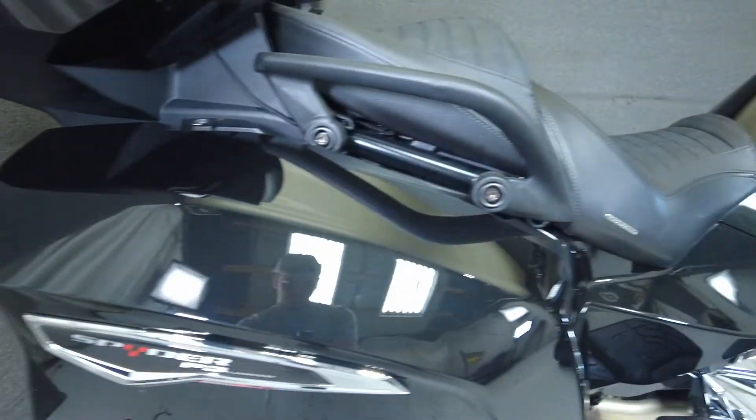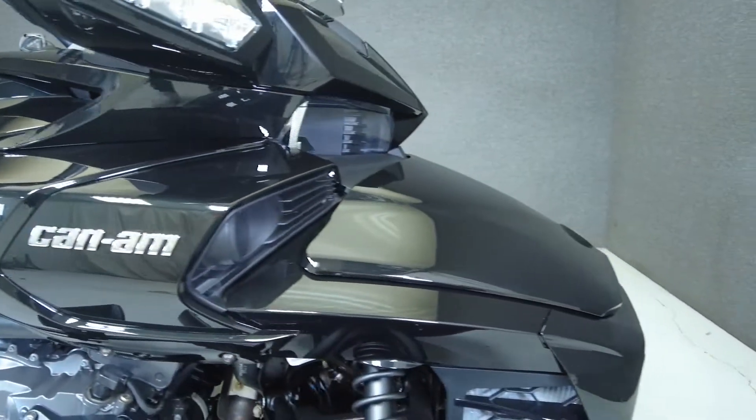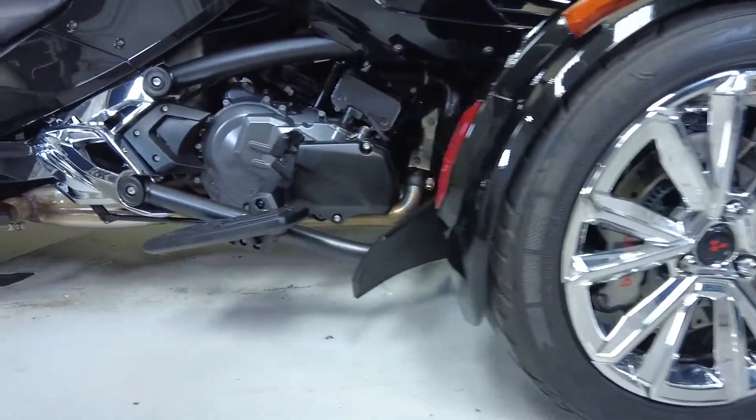Powered by a 1,330cc inline three-cylinder engine paired to an automatic transmission, the F3T puts up 115 horsepower and 96 foot-pounds of torque — plenty for spirited touring with power to spare.